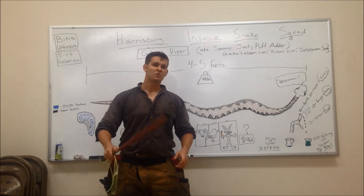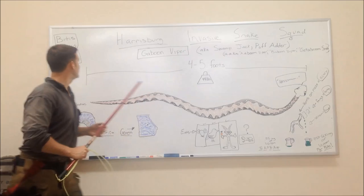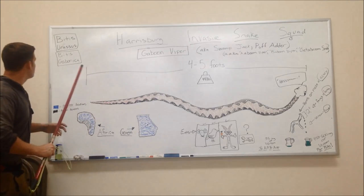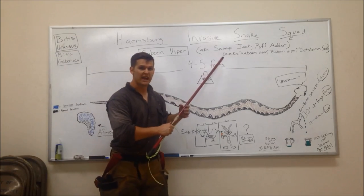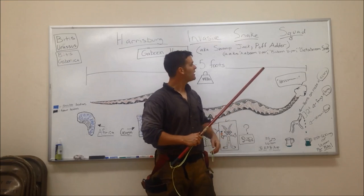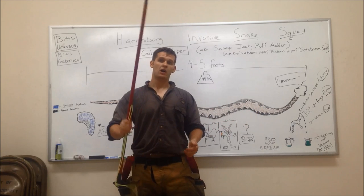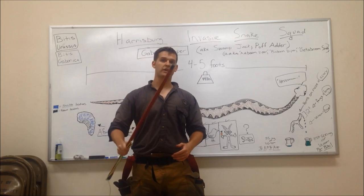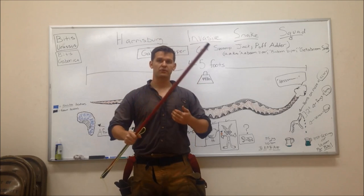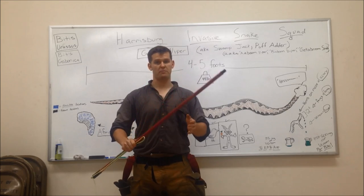What aliases does this kaboom viper have? It's known as the Bitis Gabonica, also known as the Swart Jack, the Puff Adder, the Kaboom Viper, the Baboon Viper, and the Geroom Snake. Now, I'm going to remind you watchers — if you're not a snake specialist like myself, you don't need to be trying to handle the gaboom viper. But what you do need to know is how you can protect your family.